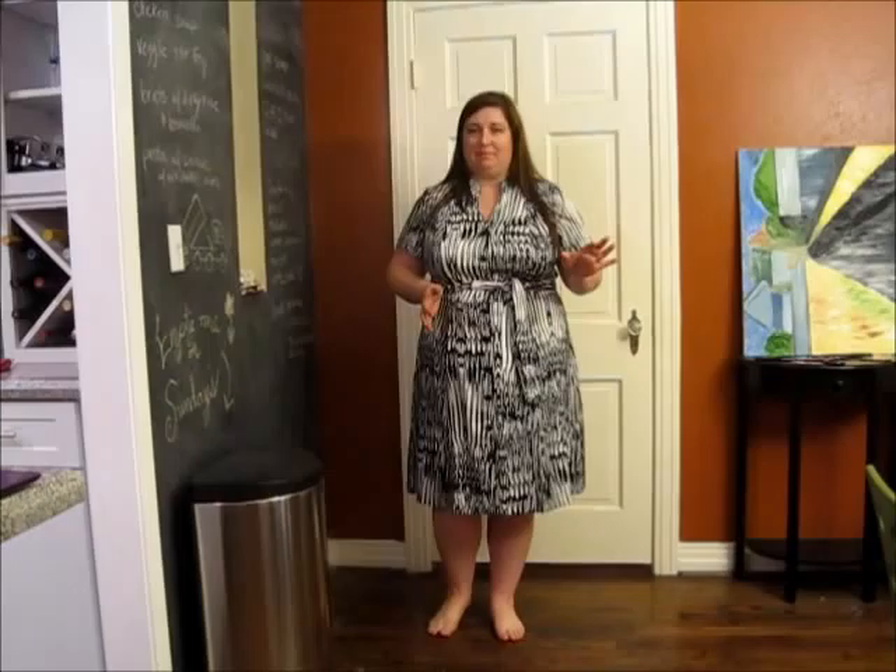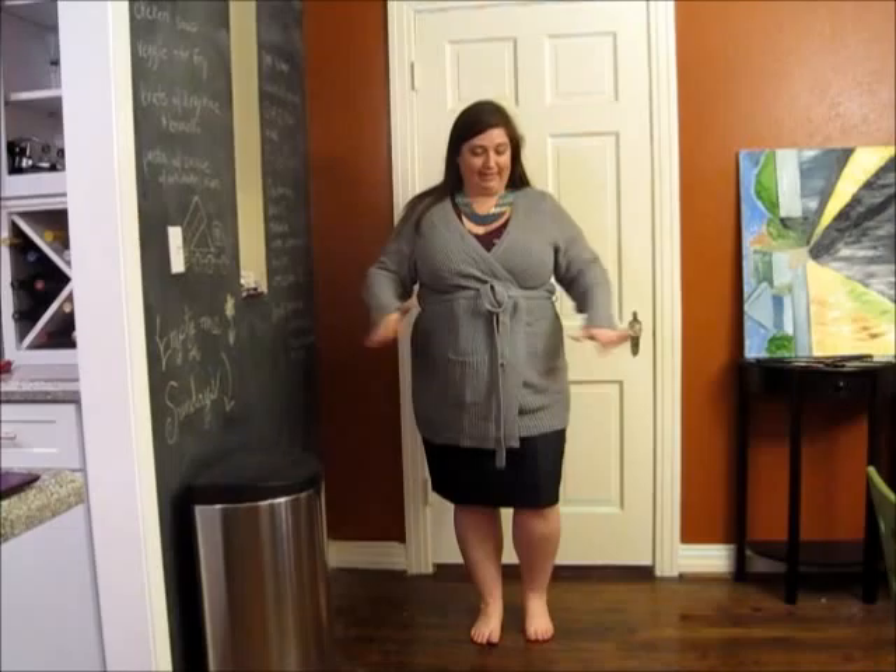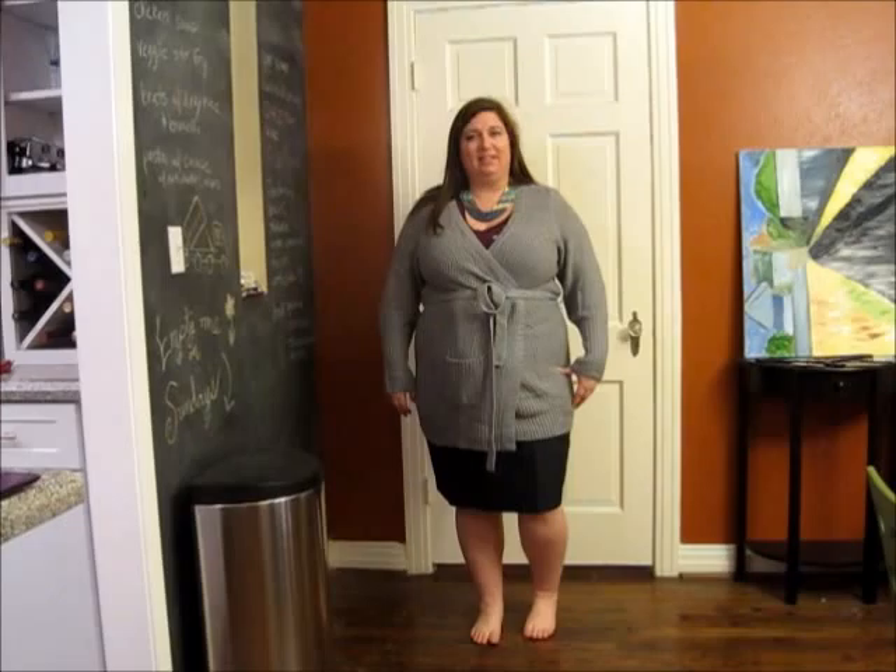I'm not sure about the neckline — the mandarin collar is not usually very flattering on me. I'm worried it's a little matronly. Might be better with my own belt. I'm going to try it on with things from my wardrobe and we'll see, because I am very partial to the fact that it has short sleeves.